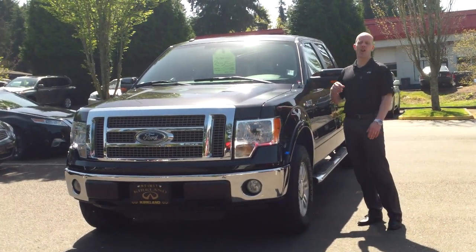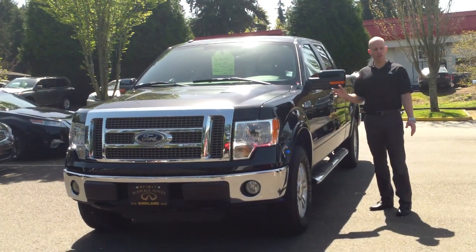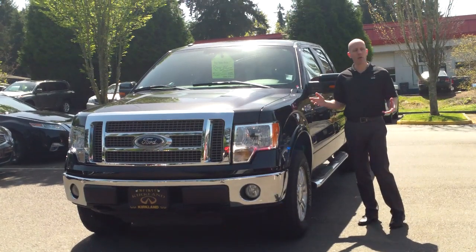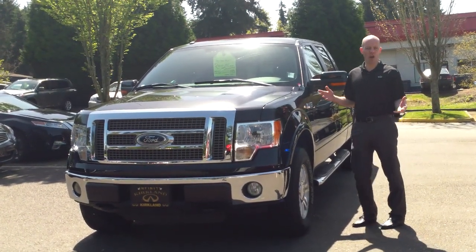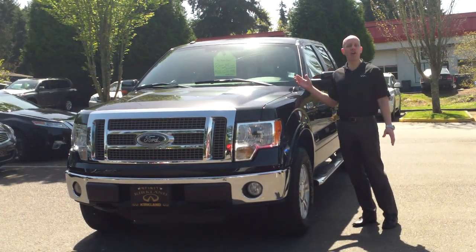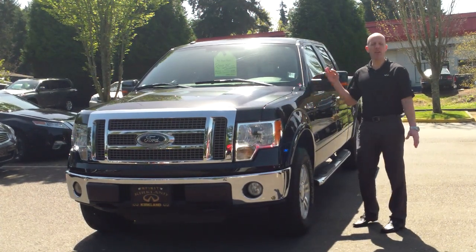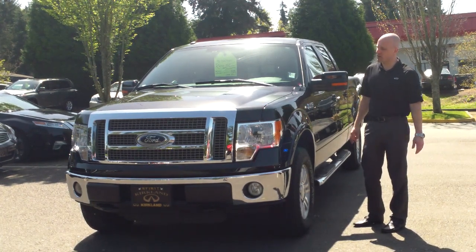The reason is it earned the coveted 5.0 out of 5 rating system as far as condition goes through the auction. To tell you how rare that is, most brand-new cars that get dispossessed through auction do not earn 5.0 out of 5. No flaws of any kind — it's in perfect, brand-new condition, and that's just how we like it at Infinity of Kirkland.